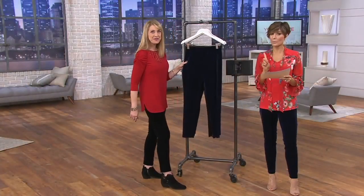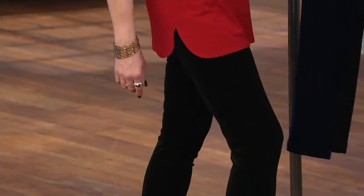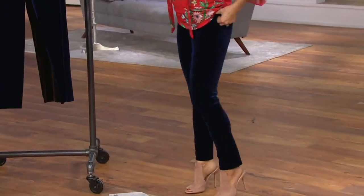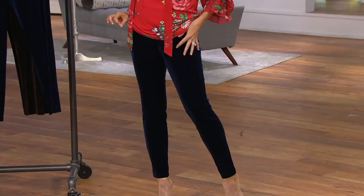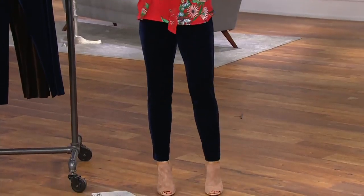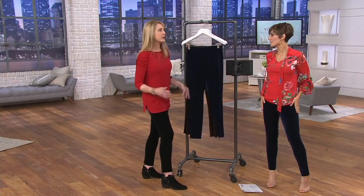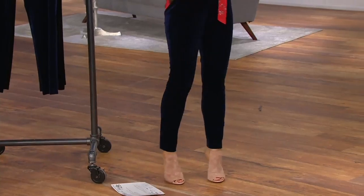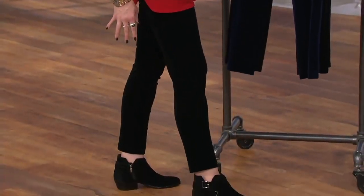There's only one inseam — it's 28 inches. To be honest, I pulled mine up as high as they could go. Maybe taller girls are going to let them sit a little lower. You really don't need to worry about the inseam — it's that perfect kind of fits-everybody length. My fit is more ankle, and for taller girls it's a little shorter. I'm five foot seven, so they're obviously a little shorter on me.